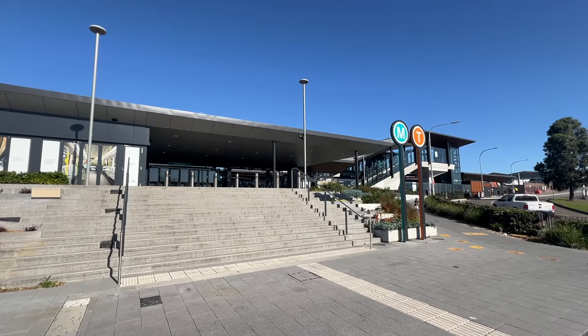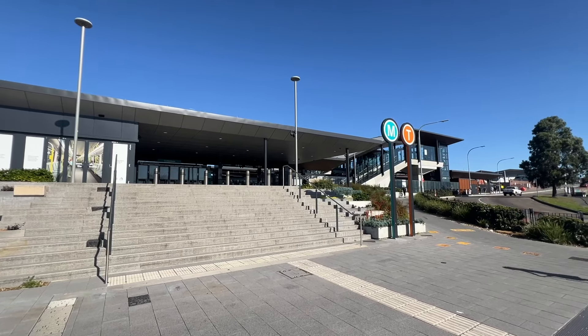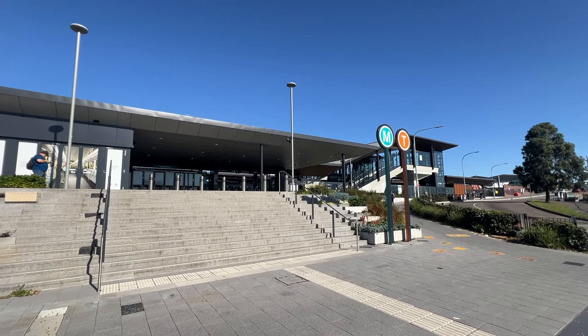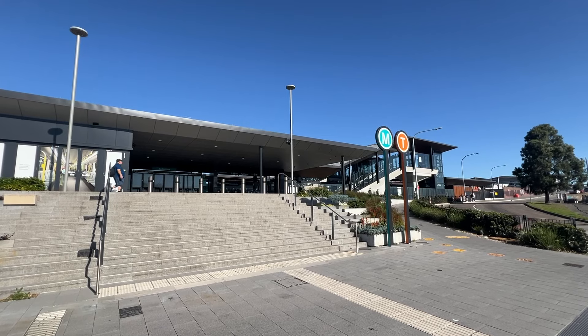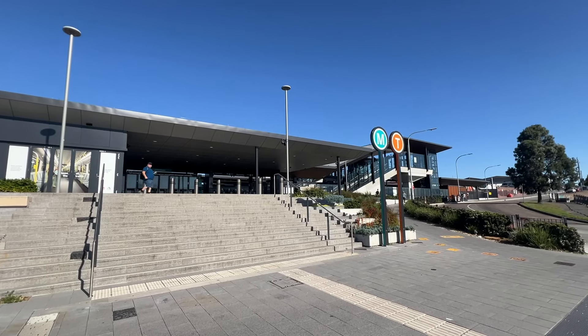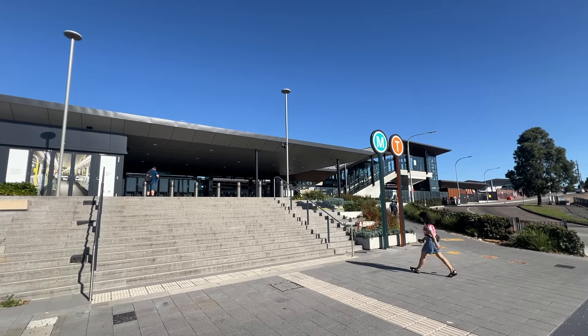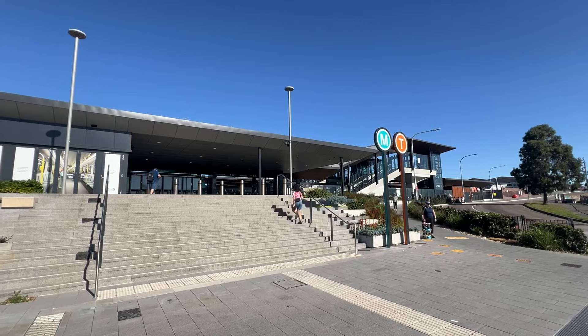G'day everyone and welcome to the Transport for Sydney Vlogs channel. This is going to be another walkthrough video of one of the new Sydney Metro stations on the Sydney Metro City Line. We're now three weeks into the opening of this new line between Chatswood and Sydenham. Earlier today I covered Waterloo, which is the last of the Sydney Metro walkthrough videos I filmed, and I am now outside Sydenham station.